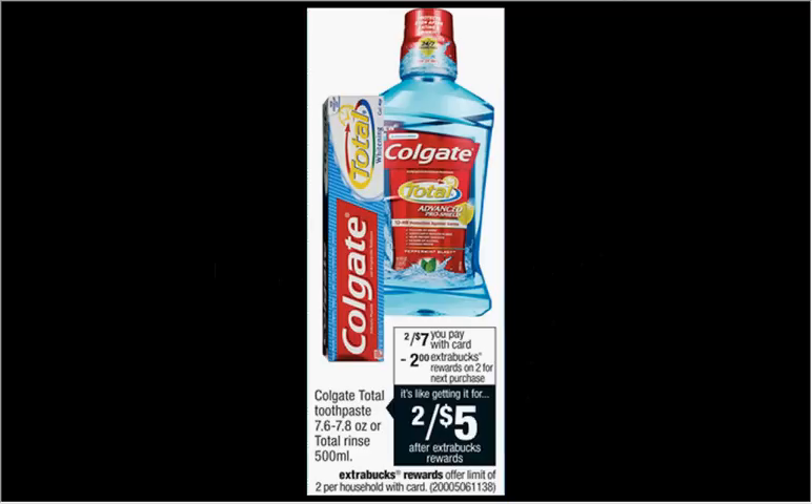The Colgate Total Mouthwash is on sale for $3.50. When you buy one, you'll get $2 back as an extra care buck. Limited to two times you can do this deal. There's a $1 off coupon found in your SmartSource newspaper insert of November 23rd. That means you'll pay $2.50 out of pocket, get $2 back. It's like getting it for $0.50.